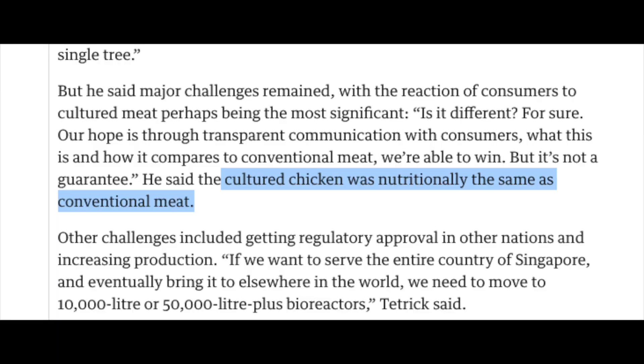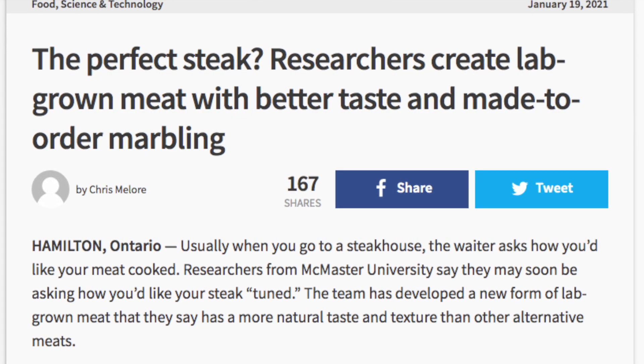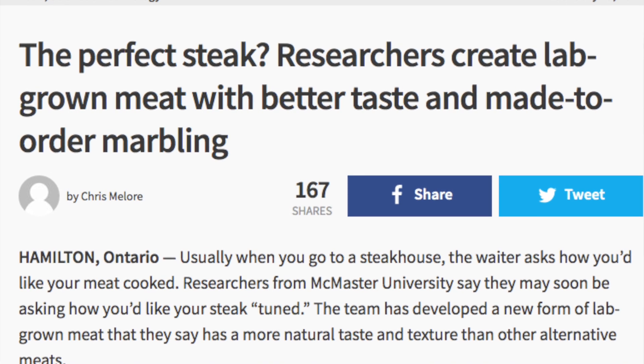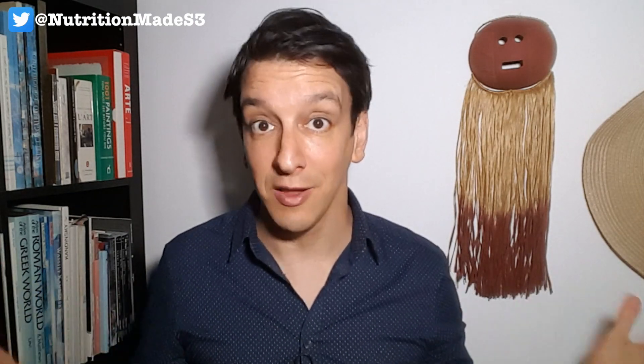According to the manufacturers, the nutritional composition of cultured chicken is the same as conventional meat, but it'll be a while before we have rigorous studies of people actually eating them to compare. We do have a lot more control over lab-grown meat, so potentially we could tweak the composition to make them healthier. For example, we could create meat low in saturated fat. A new study combined muscle cells with different amounts of adipocytes — fat cells — to get either very lean meats or fattier cuts with different degrees of marbling. We could even engineer the meat to have not just different amounts but different types of fat. Imagine a steak with the fat profile of walnuts, flax seeds, or olive oil.